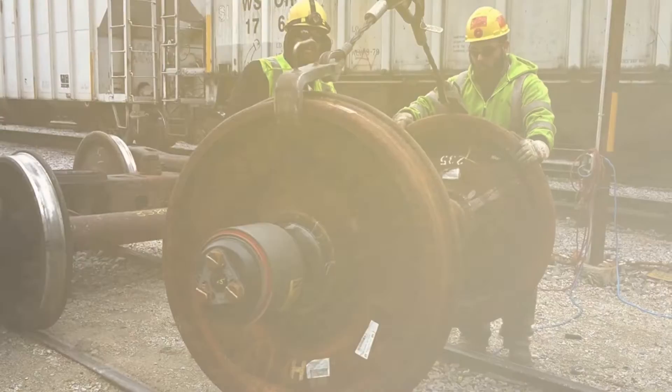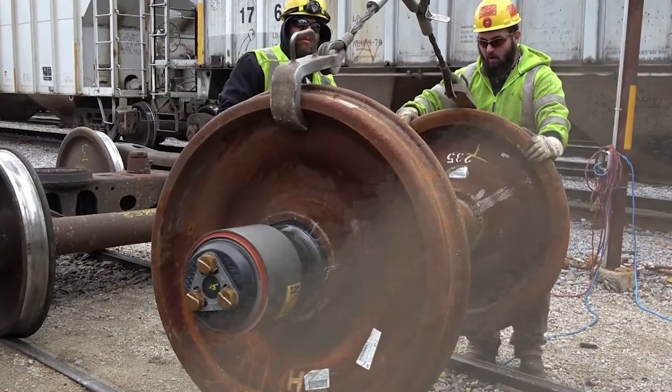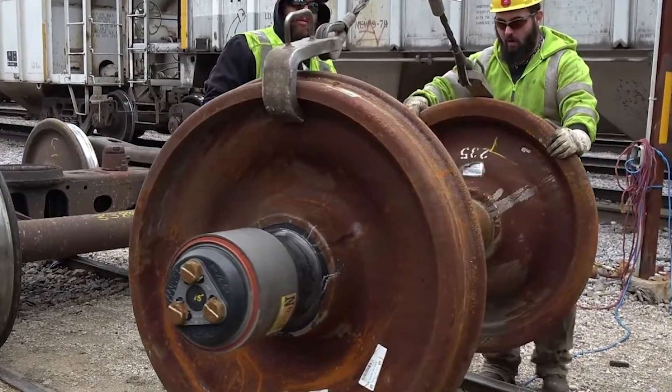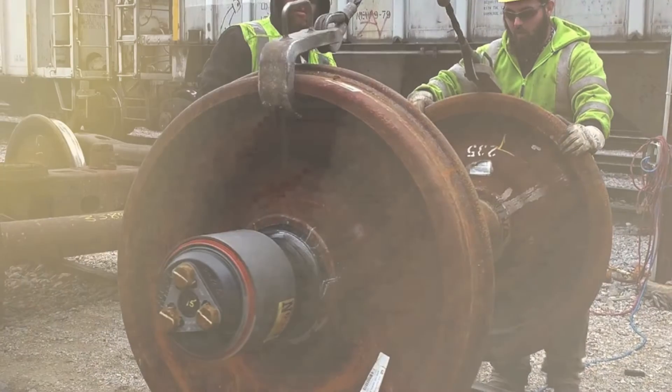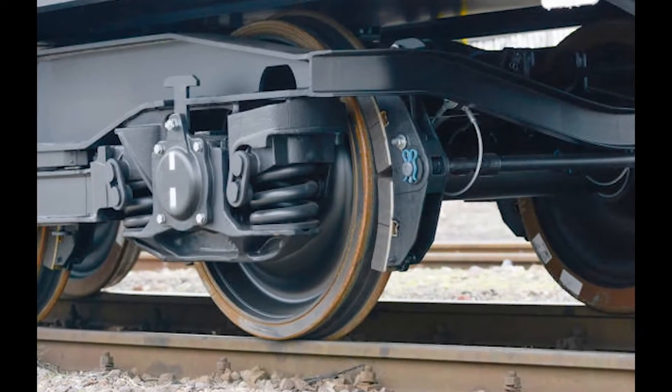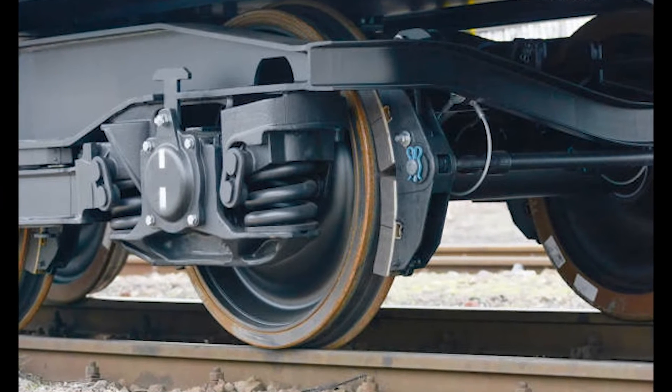Once the wheel set is accessible, the damaged tire is carefully removed. This process involves loosening and removing the bolts or fasteners securing the tire to the wheel assembly.